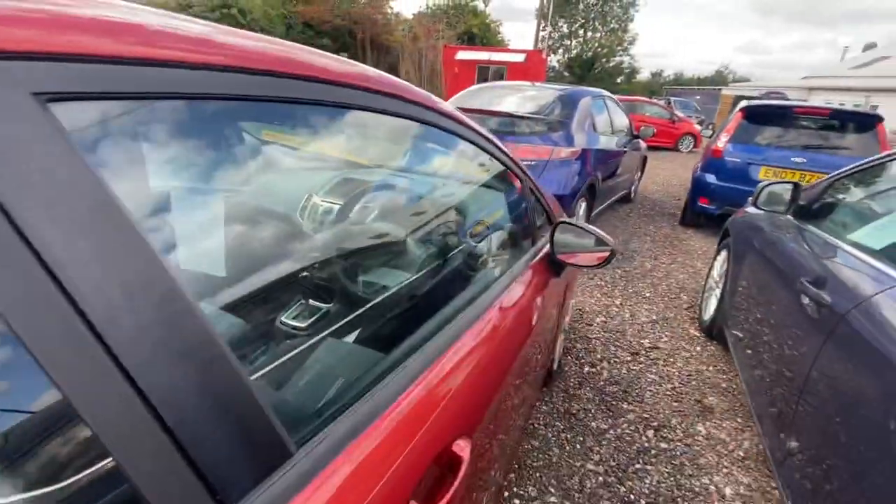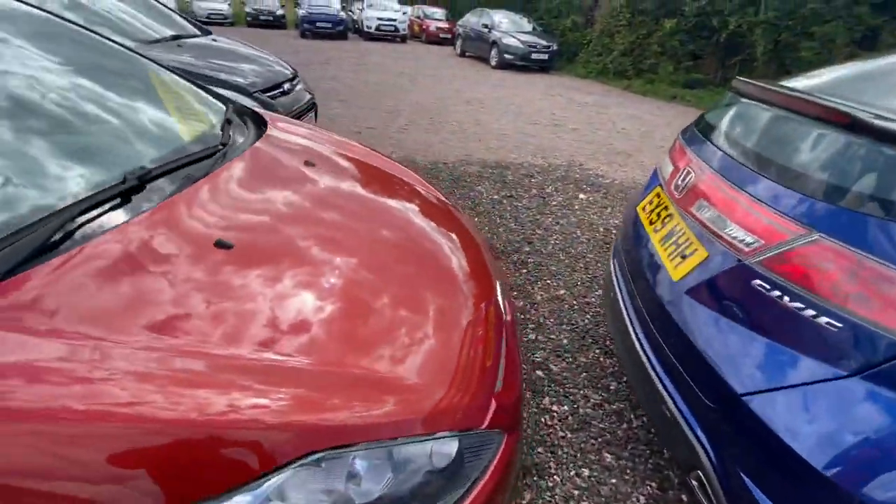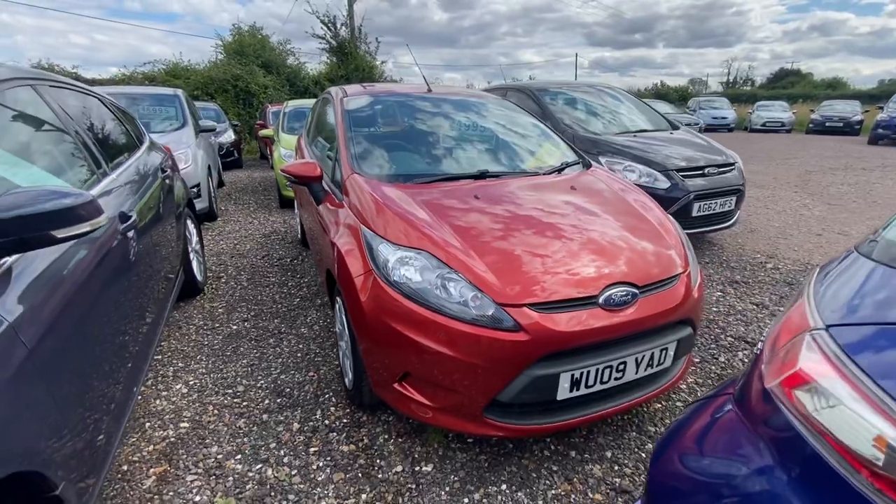This would make a perfect first car for somebody or a little commuter car. If you'd like any more information, just give us a call or message our Facebook page.